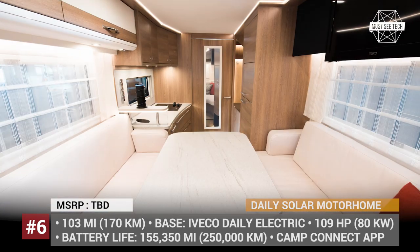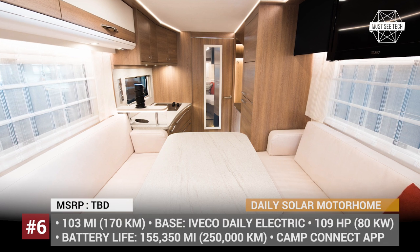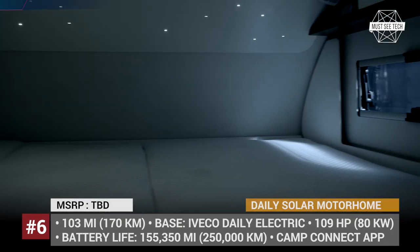And finally, as expected from an innovative motorhome, all the interior systems are controlled via a smartphone app.